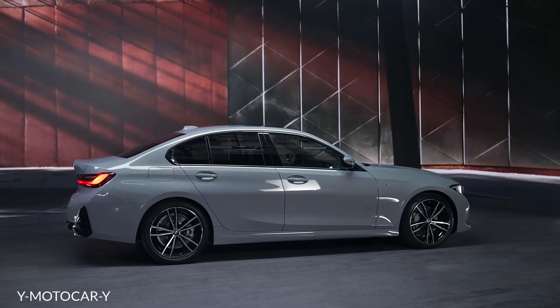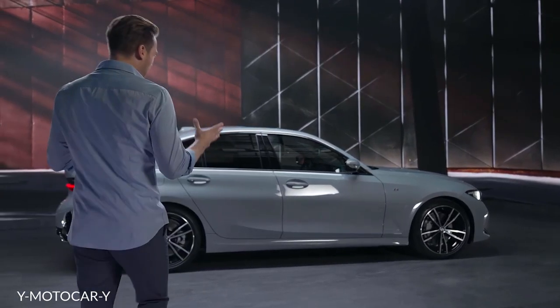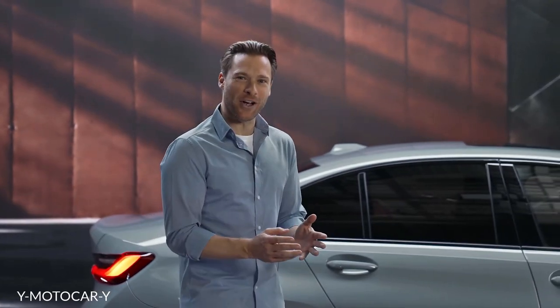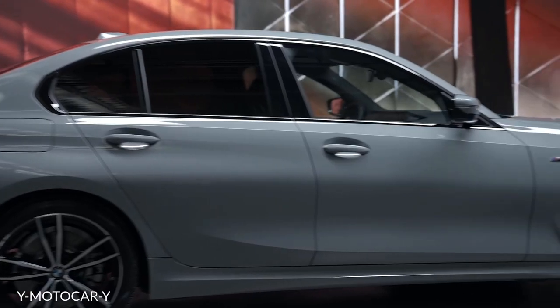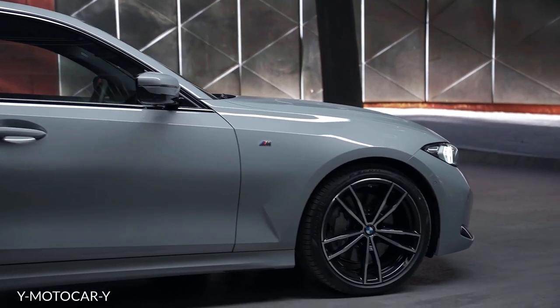Now let's take a closer look at the exterior design highlights. More modernity, more sportiness and more expression. The precise refinement of the exterior design ensures that the new BMW 3 Series now expresses its driving-pleasure-oriented character even more clearly.